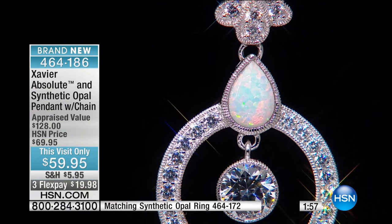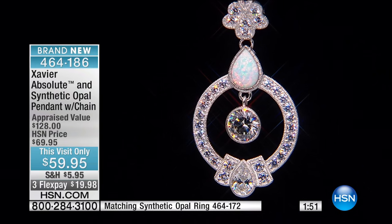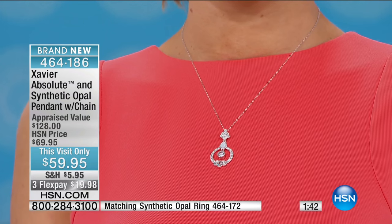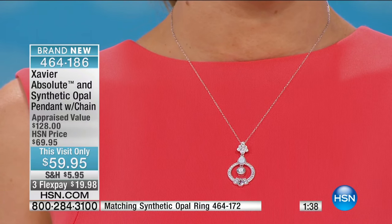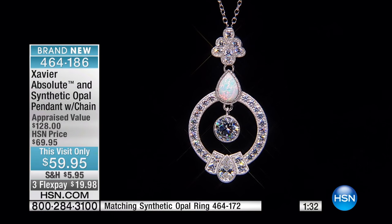We don't do a lot of opal — only maybe two or three times a year. And when we do an opal, we want the opal to be exceptional and the design to be exceptional. Look at the way the motif follows all the way through, from the top trefoil bail all the way down to that open circle dangle, finished off with baguette shapes on the bottom, and beautiful opal all the way through.